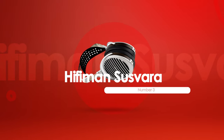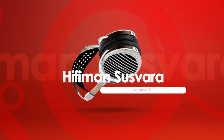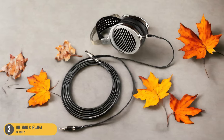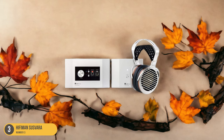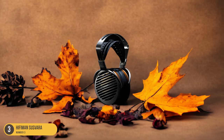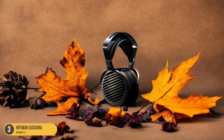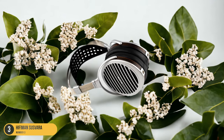At number 3, we have the HiFiMan Susvara, best for detail retrieval. Boasting unparalleled detail retrieval, the HiFiMan Susvara headphones redefine the listening experience with their precision and clarity. These open-back planar headphones are a pinnacle of audio engineering, offering an immersive soundstage that pulls you into the heart of the music. Crafted with a combination of metal and wood, they strike a perfect balance between luxury and functionality. Despite their premium price tag, the Susvara delivers a sonic experience that justifies every penny spent. HiFiMan's dedication to creating an exceptional listening experience is evident in every aspect of the Susvara. From the custom planar drivers to the open-back design, each element works harmoniously to reproduce music with astonishing accuracy. The headphones feel like a work of art, exuding quality and sophistication.